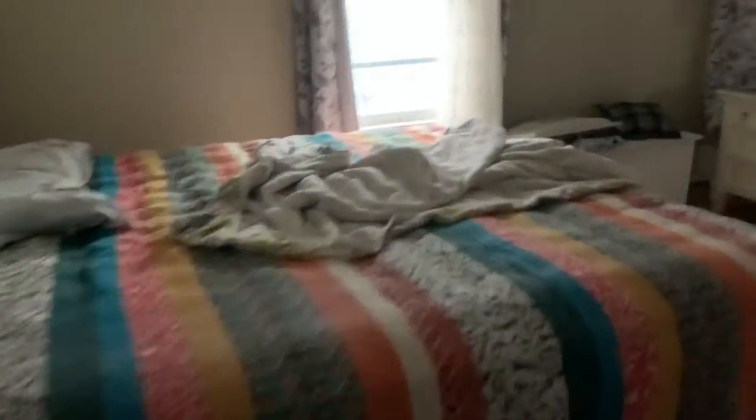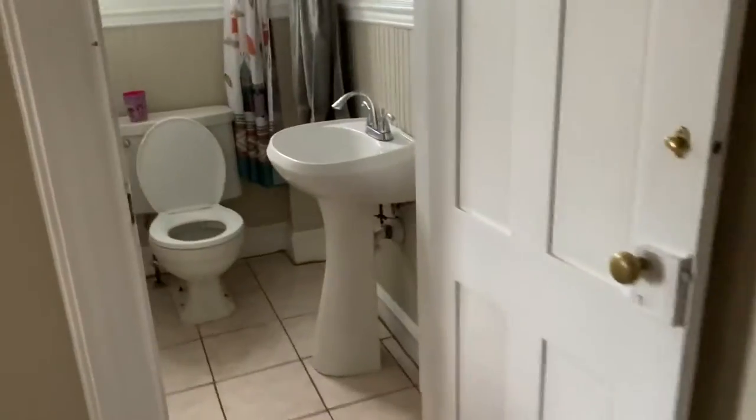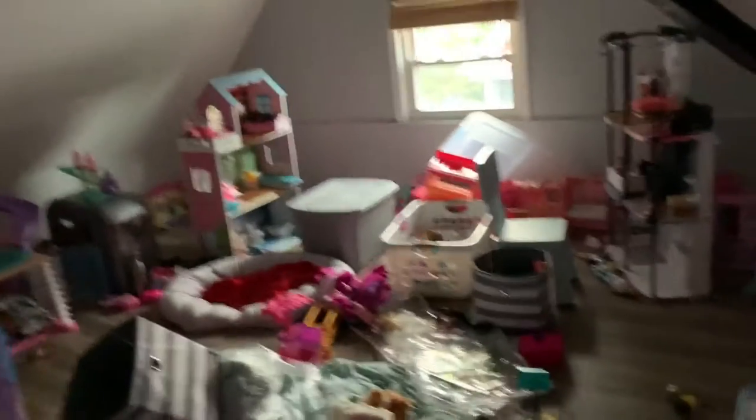This leads to my parents' bedroom and their bathroom that we basically all use. This is my brother Troy's room. This is my room — it's really messy but it's coming together and I really like it. Another little bathroom, these are the staircases, this is Kayla's room, and this is the playroom which is a mess right now but it's in progress.